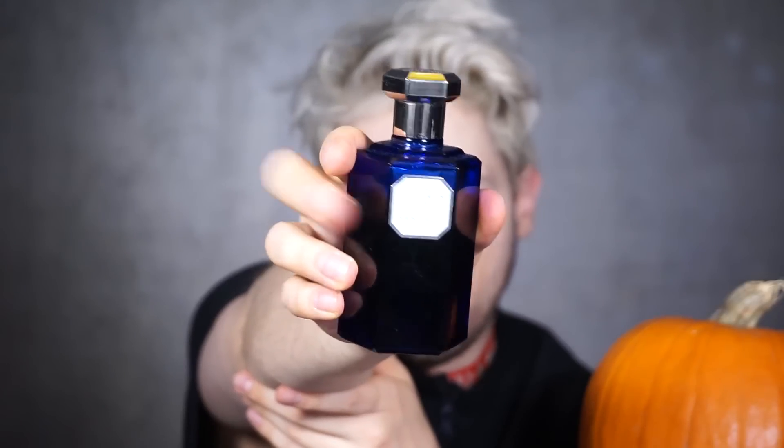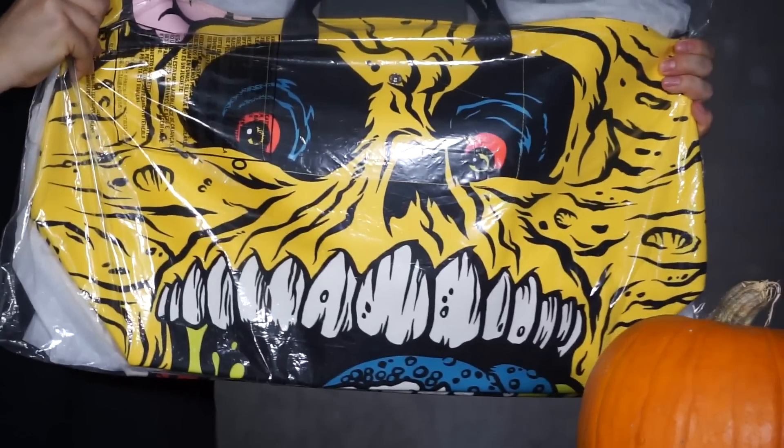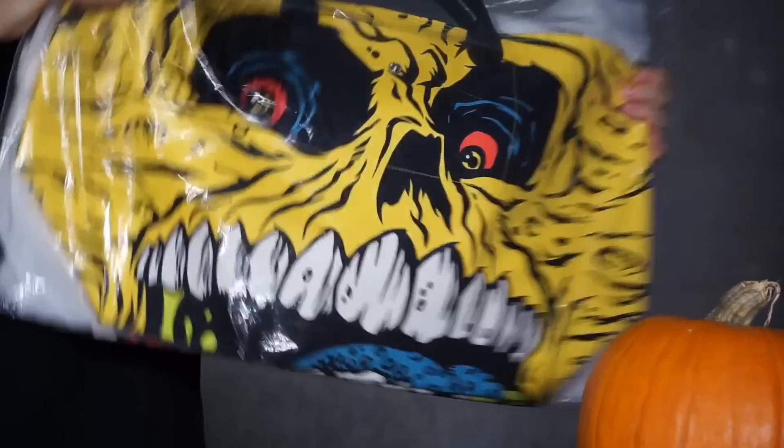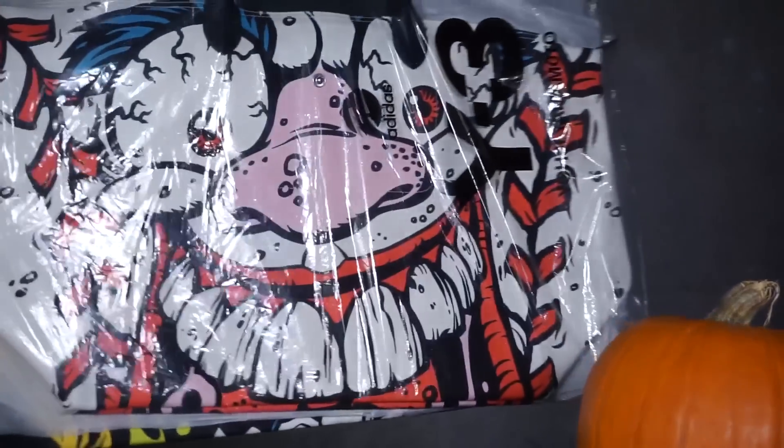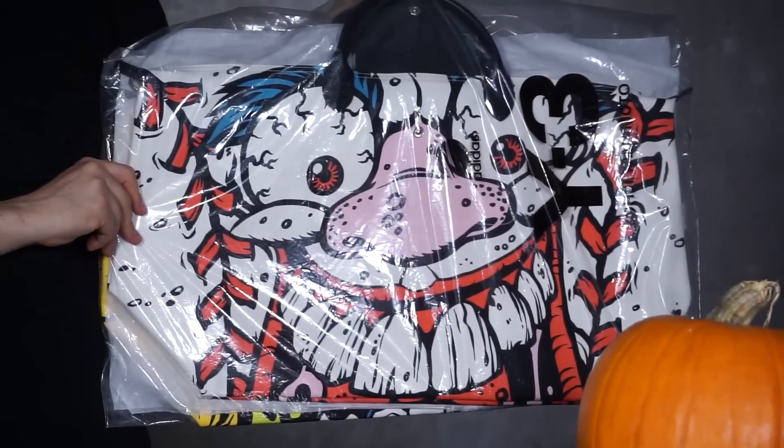If not, Sandalo by Lorenzo Villoresi. Love this one as well — pure sandalwood. It's like smelling through ghosts. Then the bags — these are packed because I have to unpack them. This is how I store my bags when I don't use them, in plastic bags to protect them from dust and dirt. Jeremy Scott for Longchamp — the monster Madball bag, the yellow one. And then we have the Madball kind of zombie ghoul bag here as well. This is also very Halloween for me.